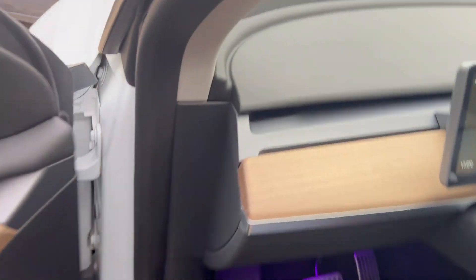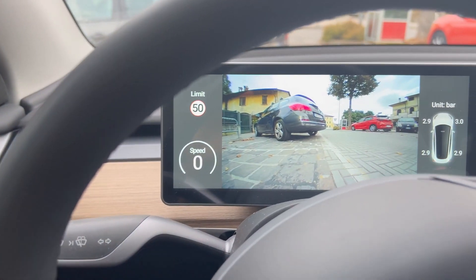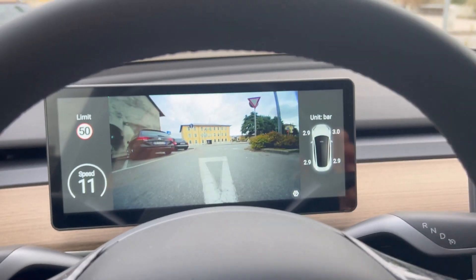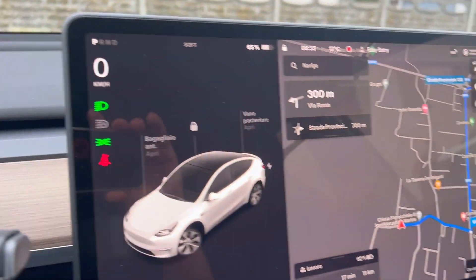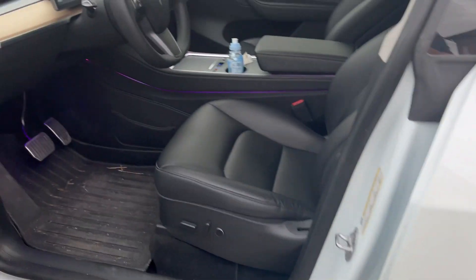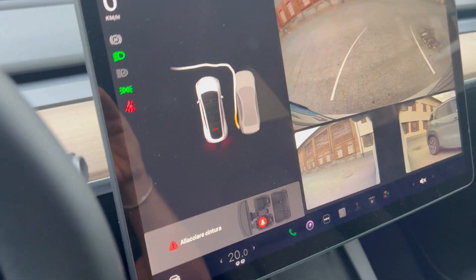Stiamo uscendo da un parcheggio. Mettiamo indietro, vediamo dalle telecamere: tutto libero, ma poi dobbiamo andare a spostarci leggermente avanti. In automatico si fa vedere la telecamera davanti, ragazzi. Riusciamo a vedere completamente dove sta andando la macchina. Poi si disabilita facendo la retromarcia.